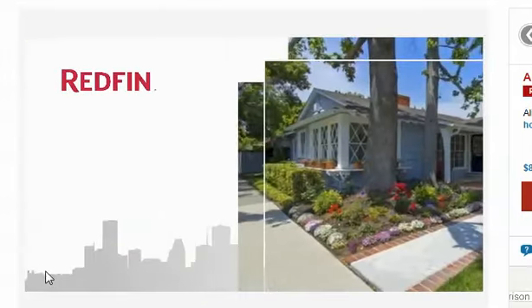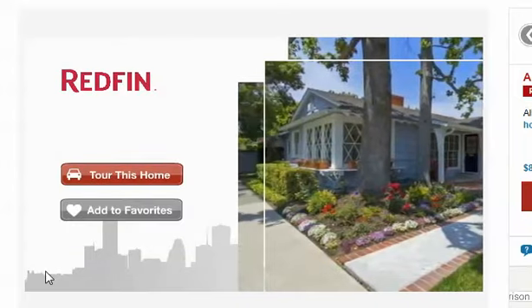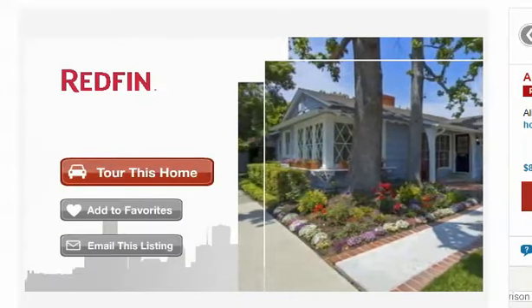Interested in seeing more? Just click here to tour this home with a local Redfin agent, add it to your favorites, or email it to a friend.